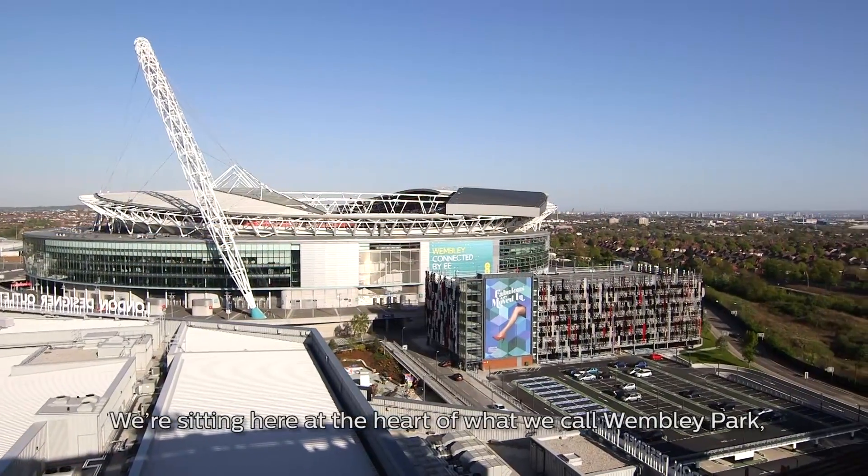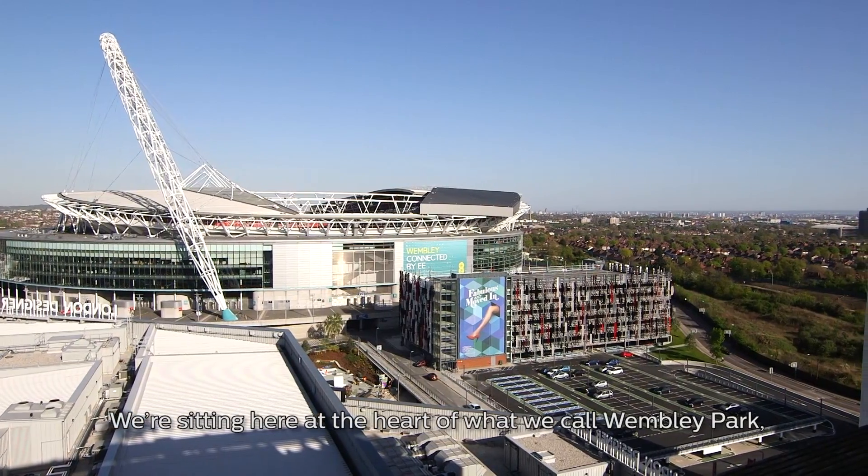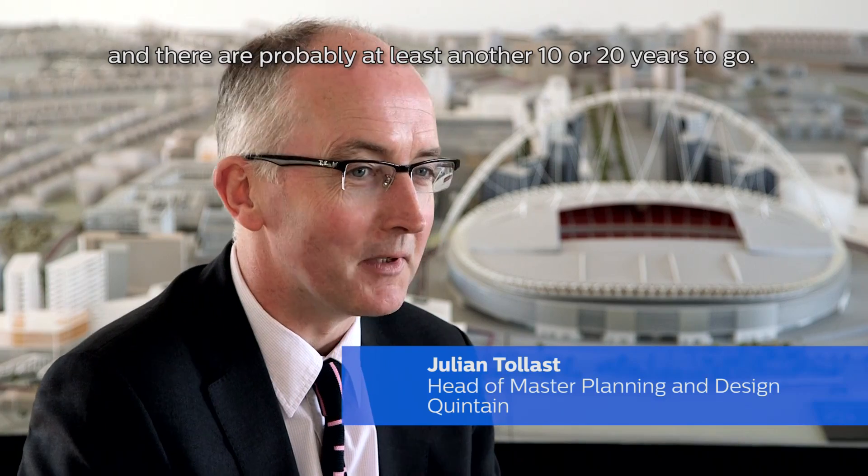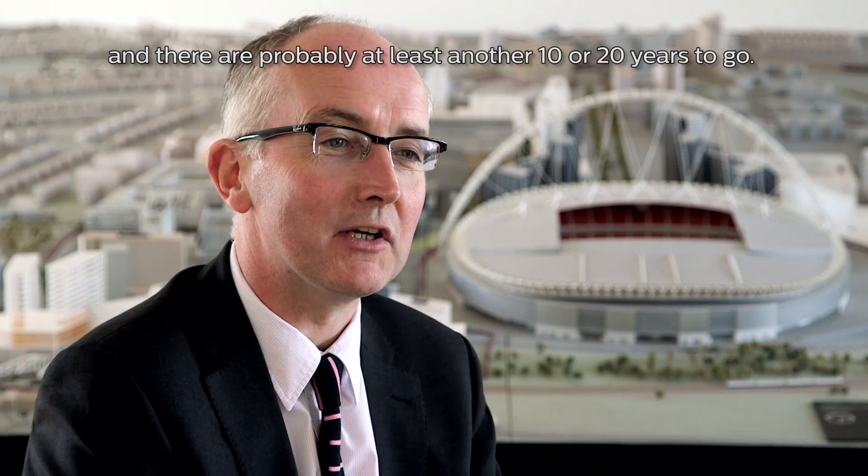We're sitting here at the heart of what we call Wembley Park. It's so far been 10 years in the making and there's probably at least another 10 or 20 years to go.